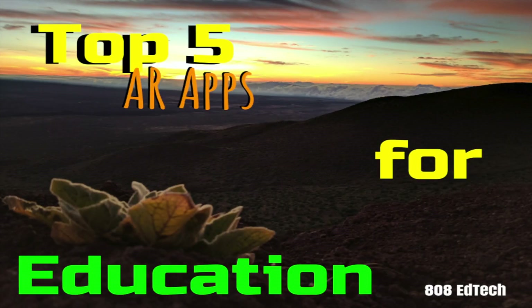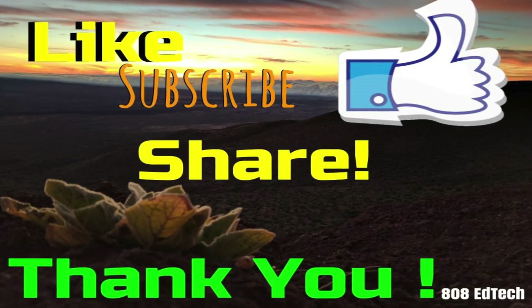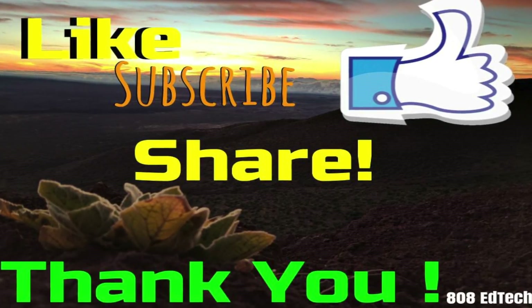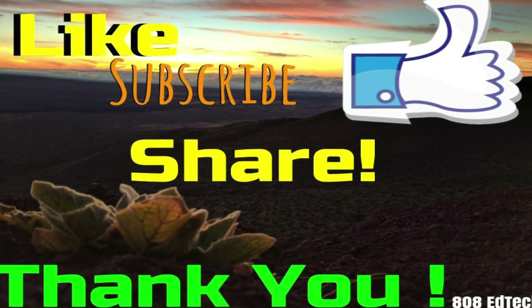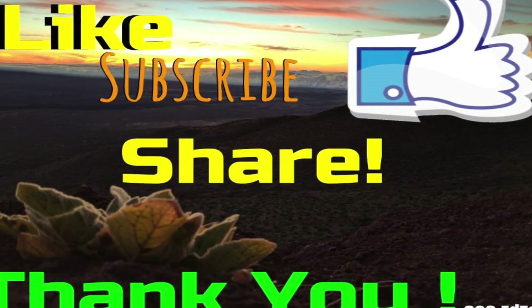I hope you have enjoyed this short introduction to one of my top five augmented reality apps for education. If you like this sort of video and would like to see more, please like, subscribe, and share it with others. Leave a comment below and let me know what other things you're thinking about. As always, I would like to wish you the warmest aloha and mahalo for watching.